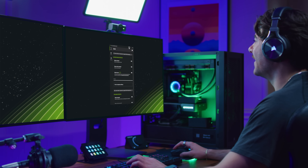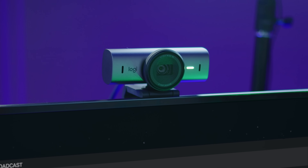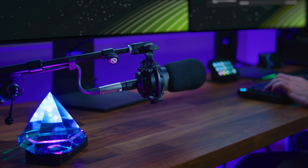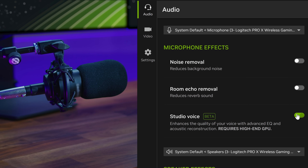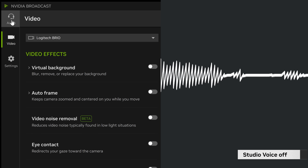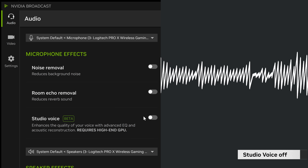NVIDIA is also releasing two new beta effects for the NVIDIA Broadcast app that push the quality of standard PC cameras and microphones to the next level with AI. Studio Voice enhances your microphone by removing noise and reverb and then applying an AI equalizer trained on professional microphone profiles. Hey everybody, I'm coming at you live from my local cafe. This is a little different from my normal location, but thanks everybody for joining.